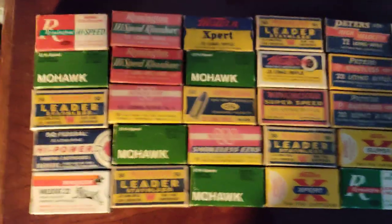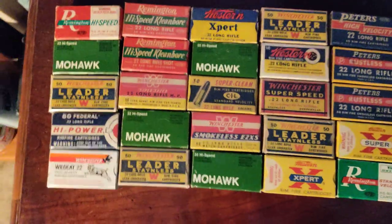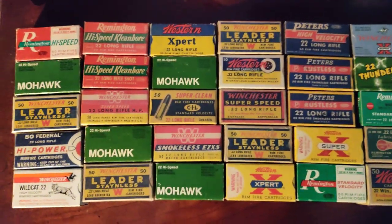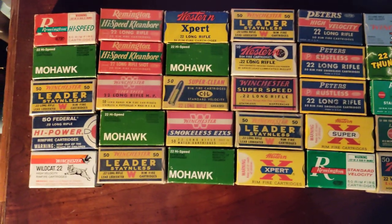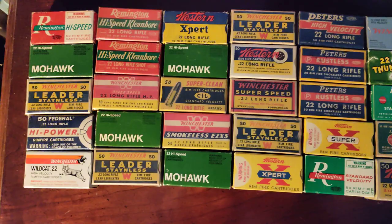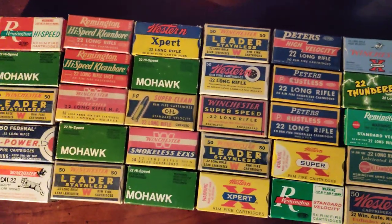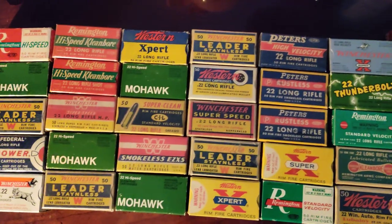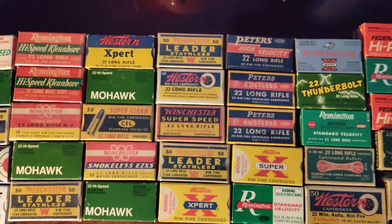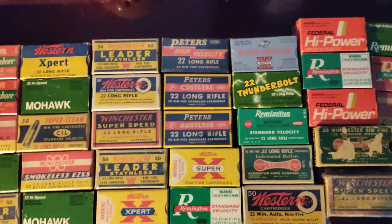Alright, good afternoon everybody. I haven't made a video in a little while. I actually feel pretty decent today. If anybody is going to get started in collecting vintage ammo, I just wanted to give you the heads up on some of my .22 ammo I've been collecting through the years. This has been kind of a long haul for me and I've actually got quite a bit of .22 ammo, as you can see.